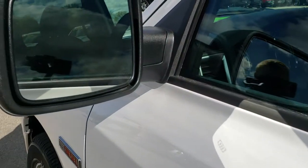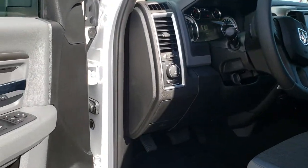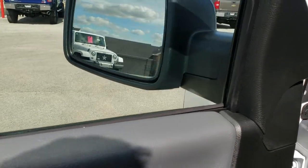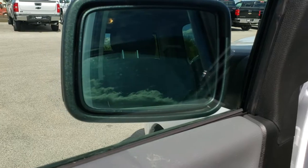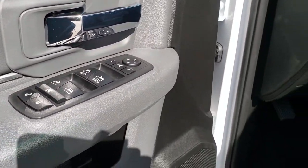It has the heated mirrors with the built-in directional signals. Those mirrors are power fold-in — they go in like so, and also power fold out. Power windows and power locks.